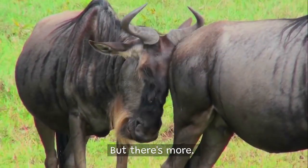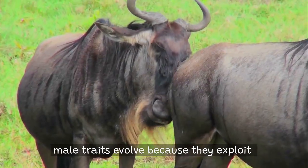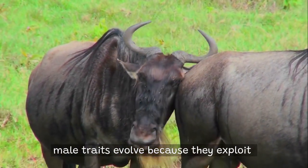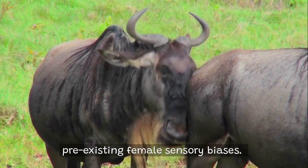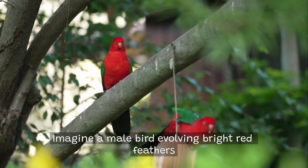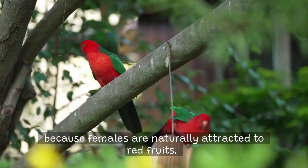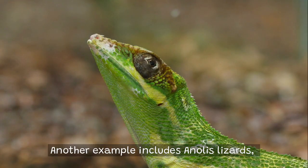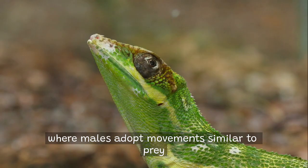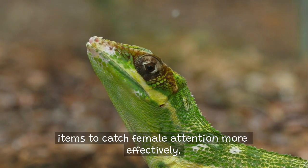But there's more. The sensory exploitation theory suggests male traits evolve because they exploit pre-existing female sensory biases. Imagine a male bird evolving bright red feathers because females are naturally attracted to red fruits. Another example includes anolis lizards, where males adopt movements similar to prey items to catch female attention more effectively.